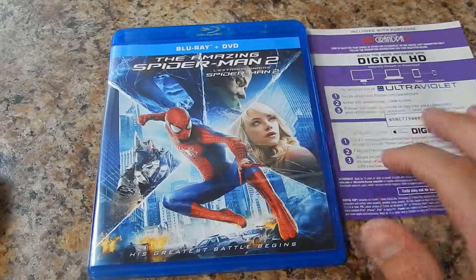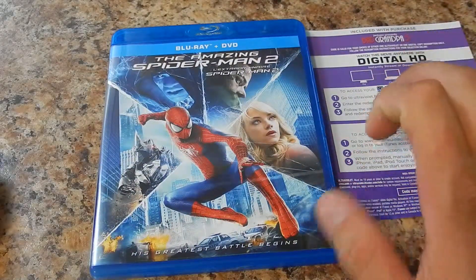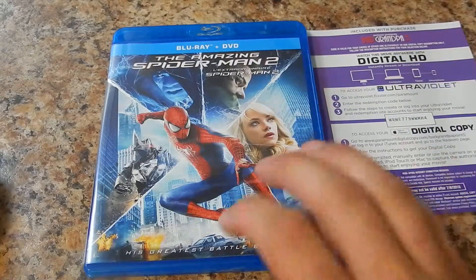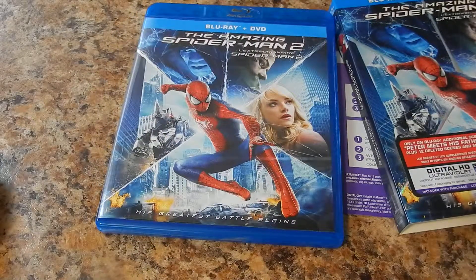I highly recommend this title — well worth the money. All Marvel movies are pretty much in the books for me. I'm a huge DVD collector and this is a must-have for anybody. So pick this up; I saw it at Finders. Great title. Hope you guys enjoy your day and I will see you later.